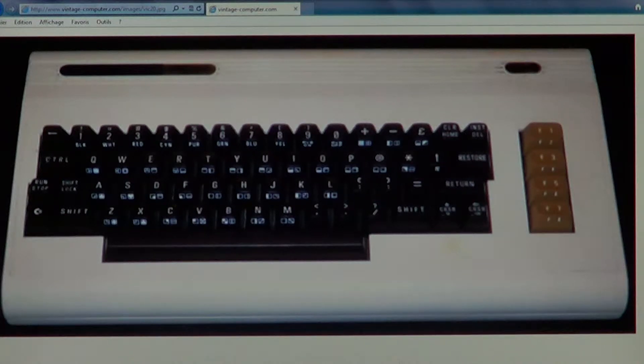Hey, welcome to the Old Computer Museum. We're going to talk a little bit about a very old friend of mine that I've added an emulator for. With the VICE 64 emulator you also have emulators for other Commodore computers, and so this is the VIC-20, the Commodore VIC-20.